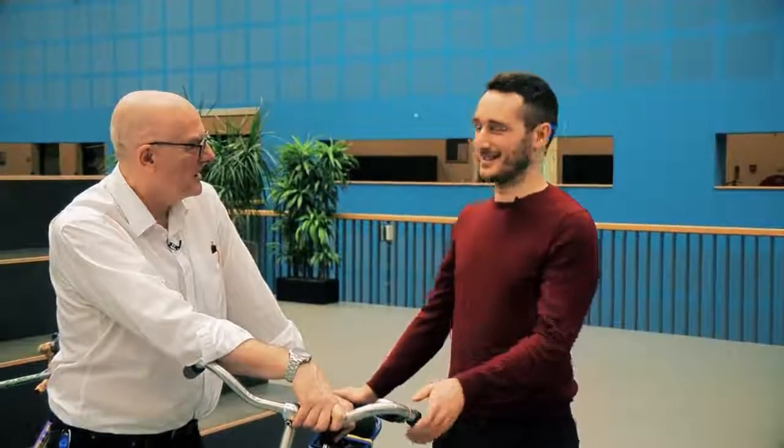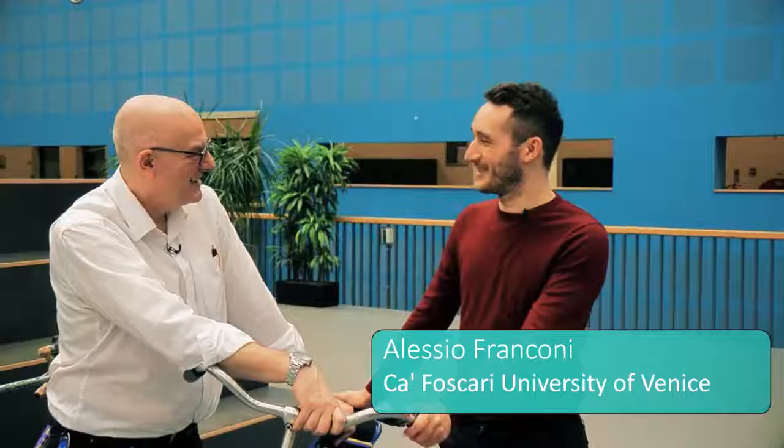Who are you and what are you doing? Hi, I'm Alessio Franconi. I'm from Italy. I'm studying at the University of Venice — in Italy of course — and there I'm part of the department of design science. Here I'm working on circular economy, circular product design, and a lot of other things.